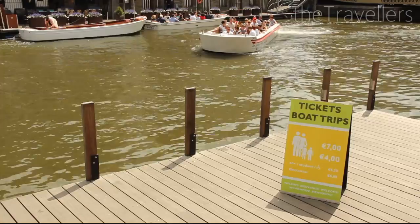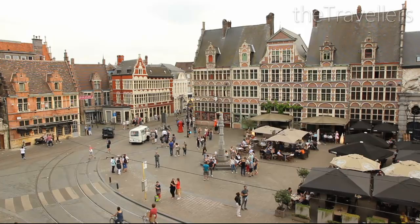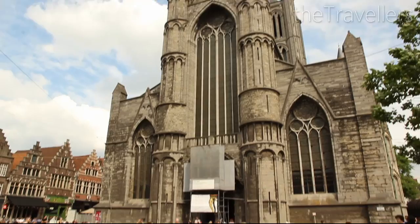On foot or from the water, a visit to Ghent is like traveling back in time. A boat trip costs around 7 euros and is very popular in the summer. The whole city is like an open-air museum. This view from St. Michael's Bridge across to the three towers is one of the most famous views of Ghent, and they have formed the city's classic silhouette since the Middle Ages.